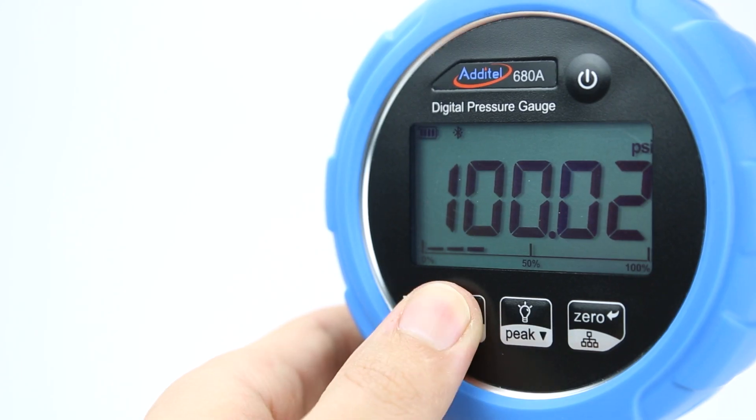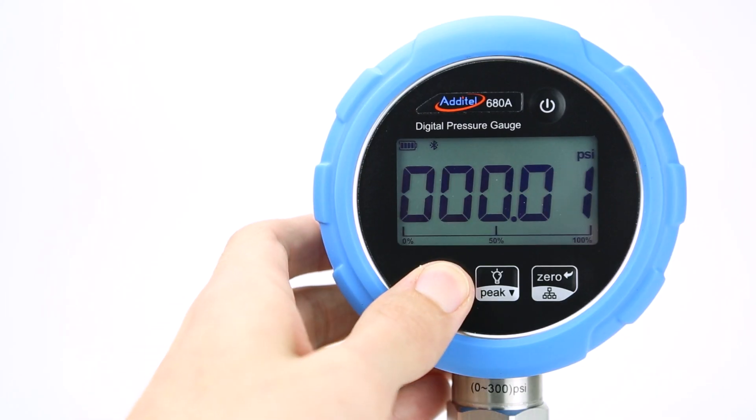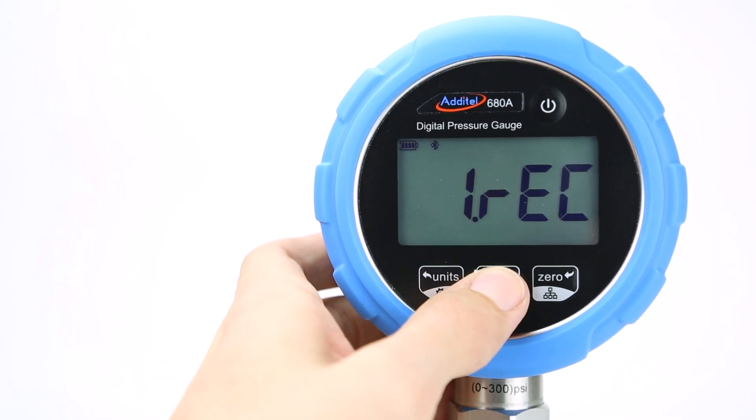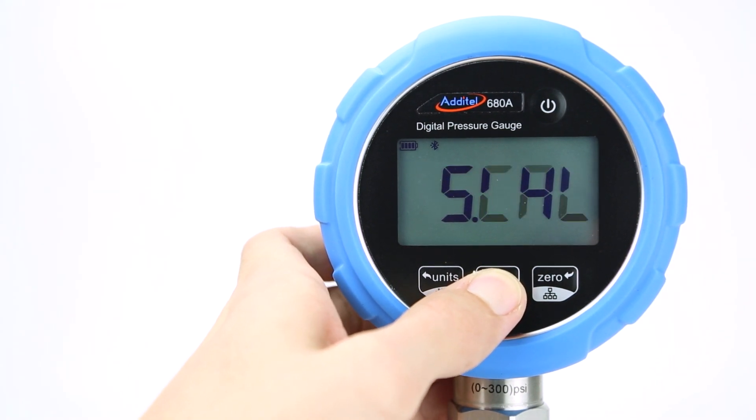These readings can be displayed in any of the most common pressure units with the press of a button. The simplified interface and user-friendly menu layout of the gauge guarantee that operators of all levels can easily access and manage the required information they need.